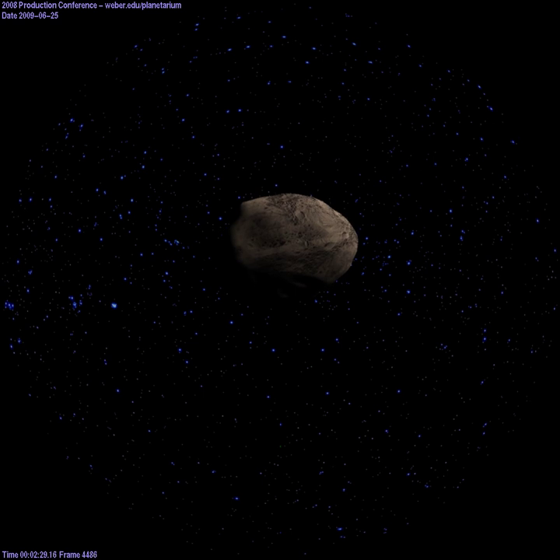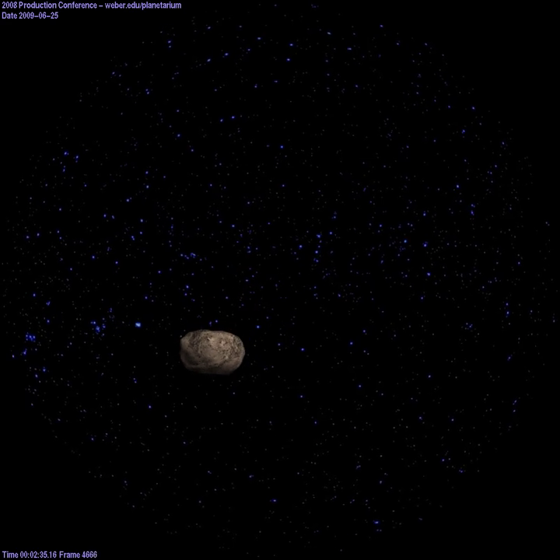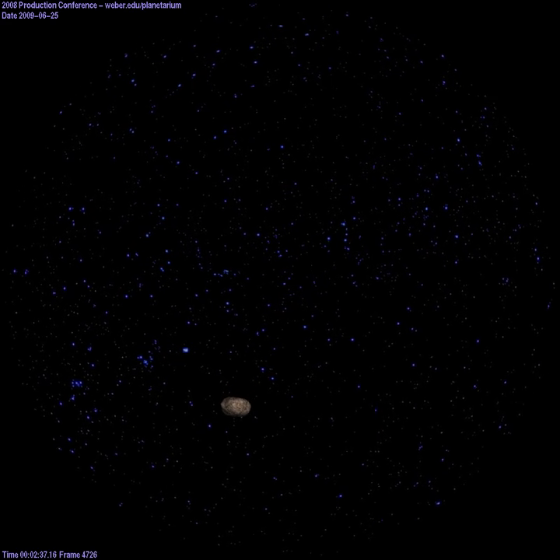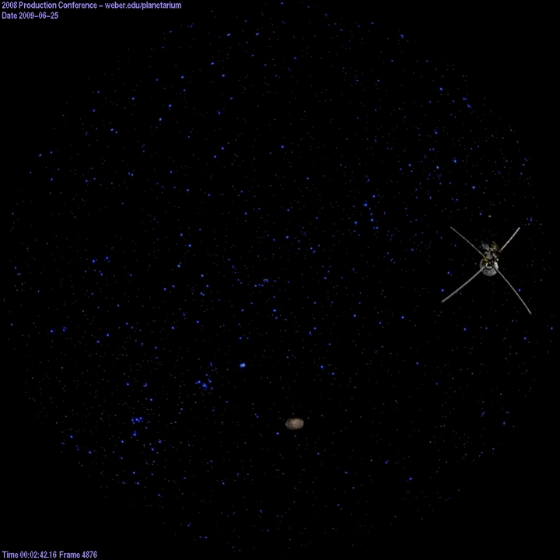Hyperion is one of the most irregularly shaped moons in our solar system. Like most of Saturn's moons, Hyperion's low density indicates that it is composed largely of water and ice, with only a small amount of rock. In 2005, the Cassini orbiter completed a close flyby, capturing many high-resolution images of its surface.